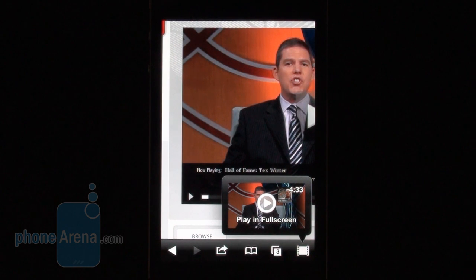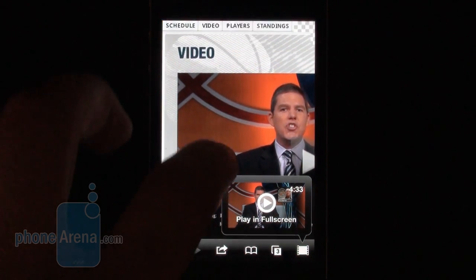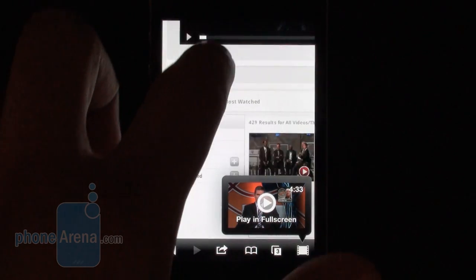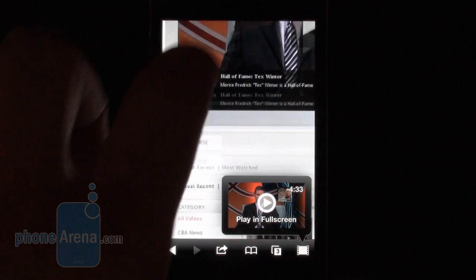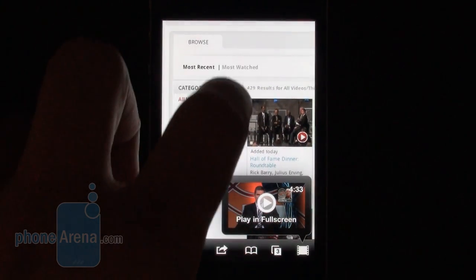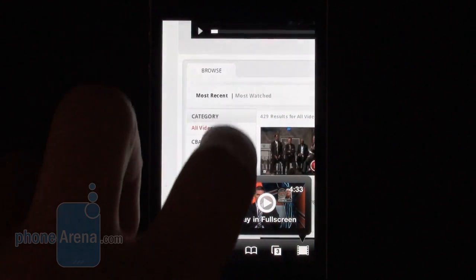But is it the best one? Let's take a look. First of all, we have to mention that even though Puffin Web Browser supports Flash — as you can see right here, we've opened NBA.com, which has plenty of Flash videos — it's not among the fastest out there.